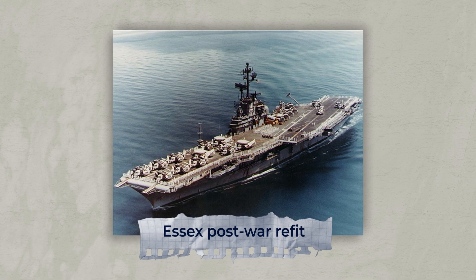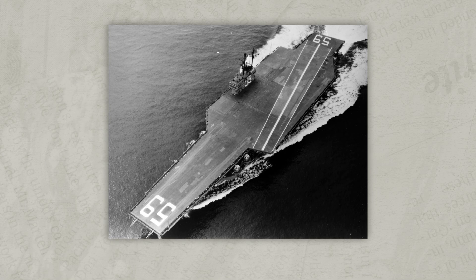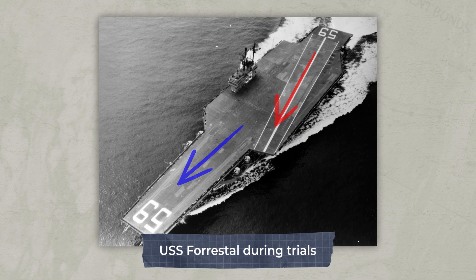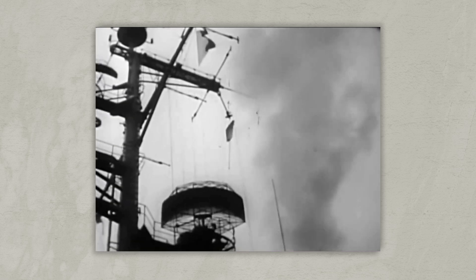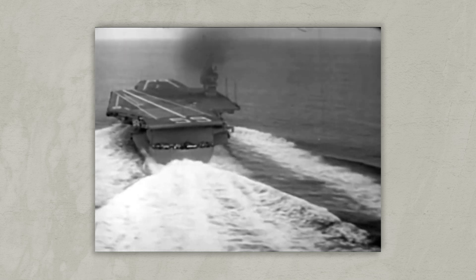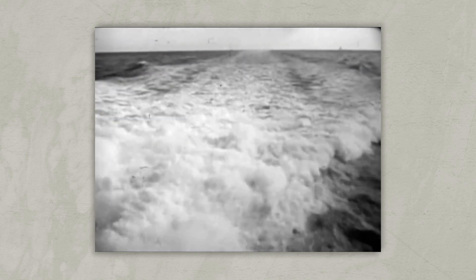Carrier operations were also improved, with new design innovations like the angled flight deck. This allowed aircraft to take off and land on effectively separate runways, improving both safety and efficiency. Super Carriers like the Forrestal-class entered service specifically designed to launch and coordinate the next generation of jet aircraft. Displacing upwards of 81,000 tonnes when fully loaded, these new ships were titanic in scale compared to their predecessors.